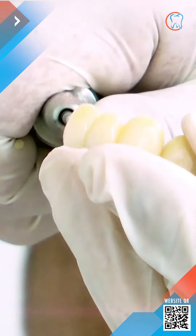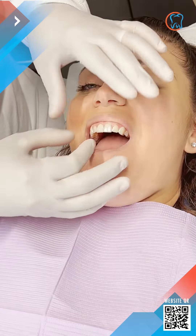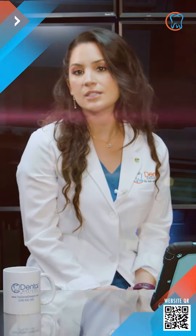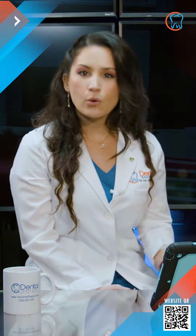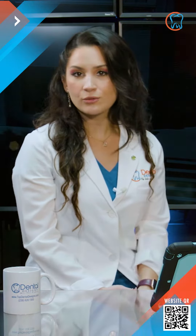Porcelain veneers or direct bonding — porcelain veneers are thin pieces of porcelain that get placed on the fronts of the teeth. They are custom shaped and colored to disguise the teeth's flaws and produce a natural-looking final result. Direct bonding involves molding a tooth-colored resin onto the tooth. It is also quite natural looking but not as durable as a porcelain veneer.